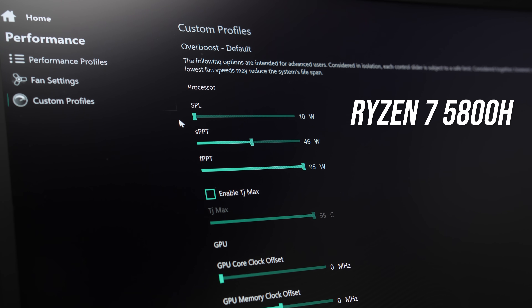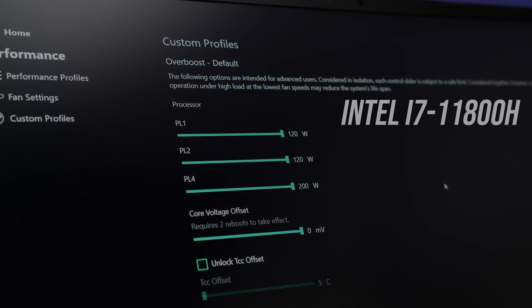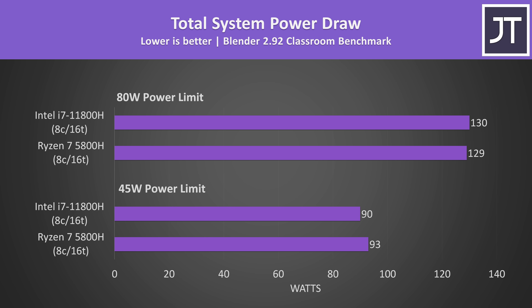I've tested both of these laptops with a 45 watt TDP and a higher 80 watt TDP, because this is as high as the power limit sliders on the Ryzen model go, though the Intel model does have more headroom at up to 120 watts. Although TDP may be measured differently depending on the platform, I found that both laptops were drawing a similar amount of power from the wall in Blender, a multithreaded rendering workload — just a few watts difference at either power limit.